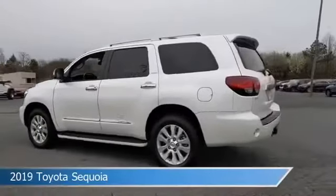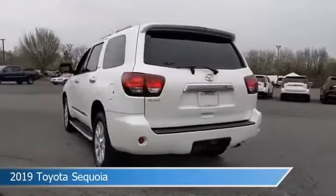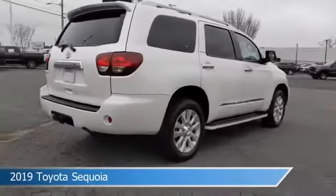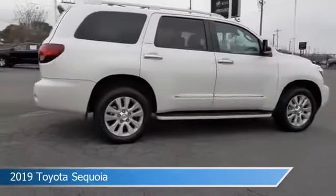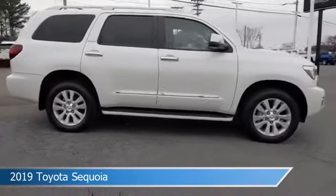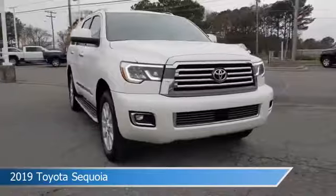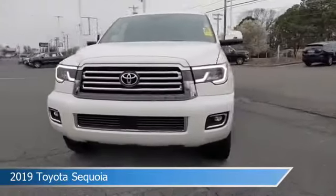Take a look at this 2019 Toyota Sequoia, equipped with a 6-speed automatic transmission in super white. This car comes with some great features including anti-lock brakes, dual climate control, audio controls on the steering wheel, auto-dimming side mirrors, and more.